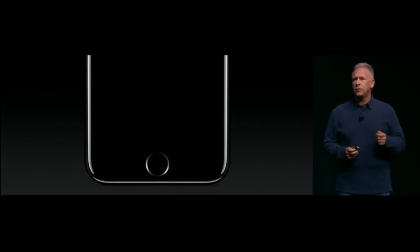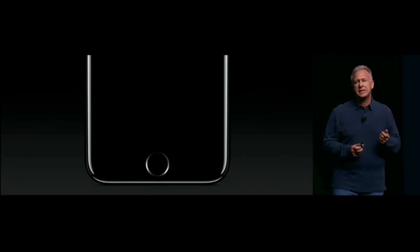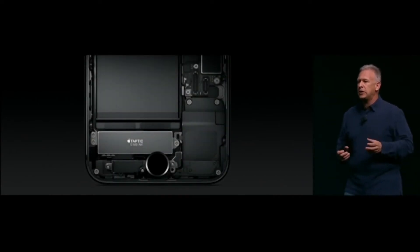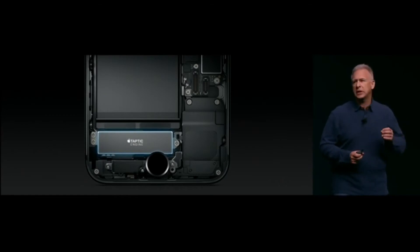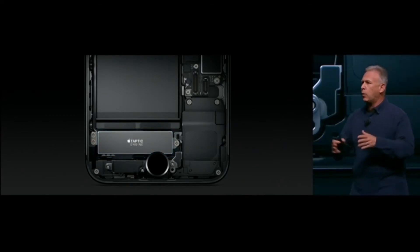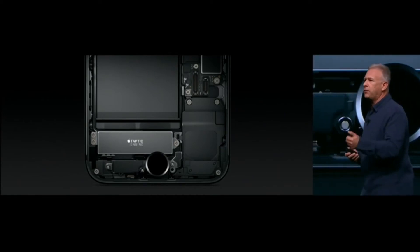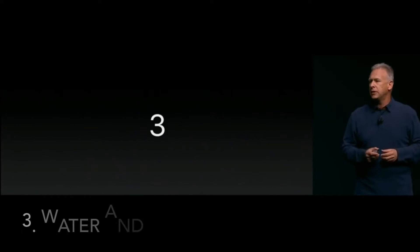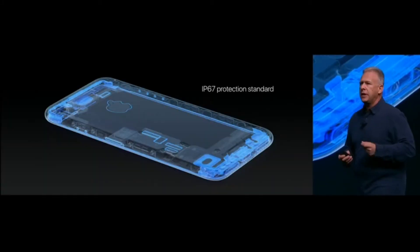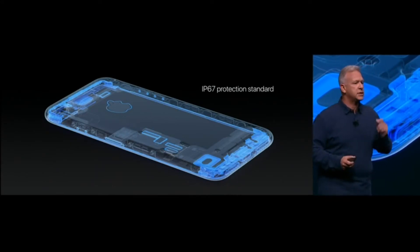The home button has been re-engineered. It's now force sensitive and solid state, working together in combination with a new generation taptic engine. This taptic engine is more responsive, puts out a wider range of frequencies, and creates in real time an incredible feel. The new iPhone 7 is also water and dust resistant — IP67 protection standard.